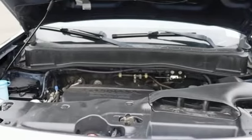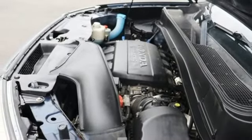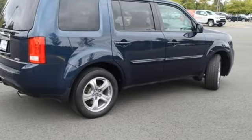Dual zone climate control, power liftgate, external memory control, express open and closed sliding and tilting sunroof, gas pressurized shocks, and V6 engine.